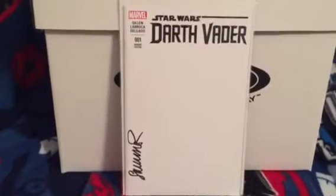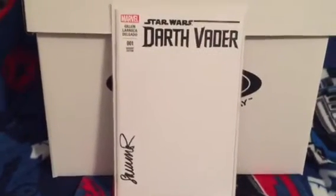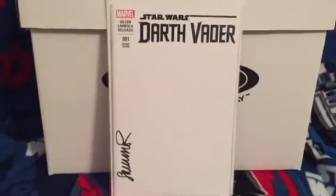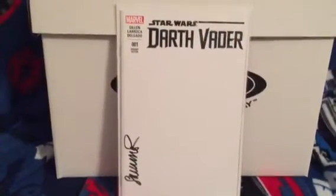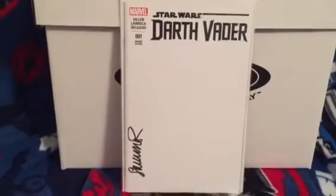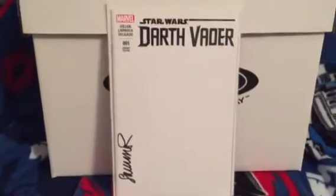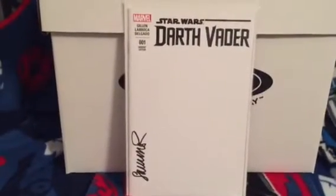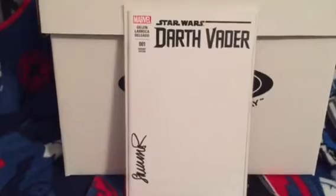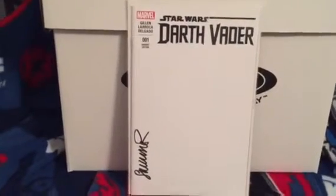I'm gonna get right into this. Star Wars Darth Vader blank variant cover number one - I picked this book up on purpose to meet Salvador La Roca, the artist. He would not sketch the cover on this book, and a lot of artists aren't doing that now because they're watching guys come in, get a sketch for 50 bucks, and then flip it on eBay for 300.